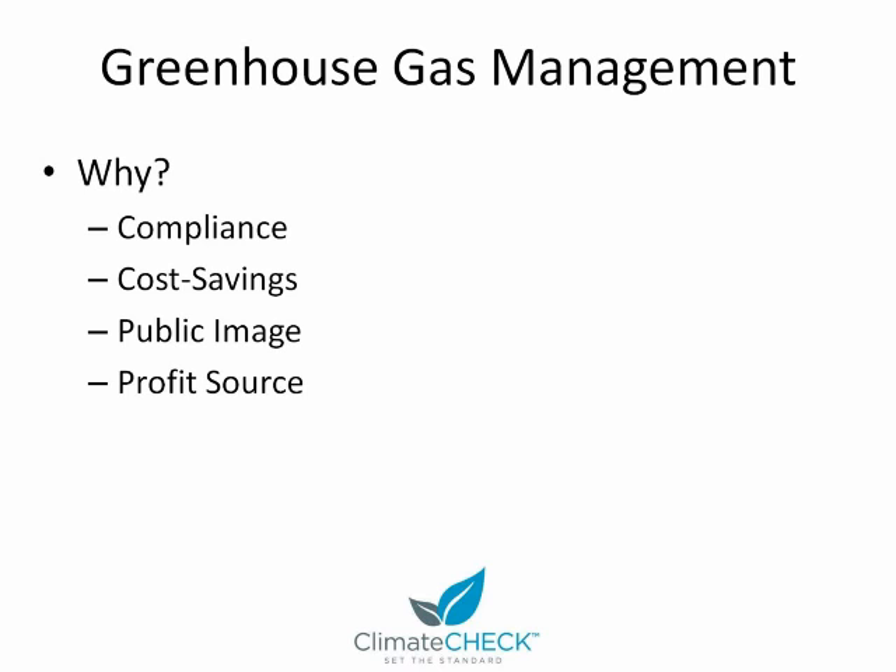There are several reasons why companies would embark on a greenhouse gas management program. This begins simply with compliance. If you're in a Kyoto country — which is most countries except for the U.S. — then your government has a compliance program in place where companies have to reduce their emissions in order to meet those Kyoto targets. Here in the U.S., we have several regional initiatives, including the Regional Greenhouse Gas Initiative in the Northeast, AB 32 in California, and the Western States Climate Initiative, all of which will have a compliance component.